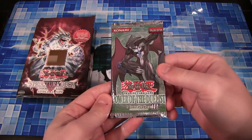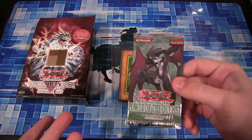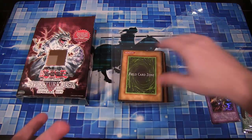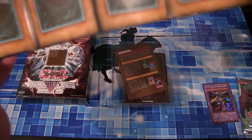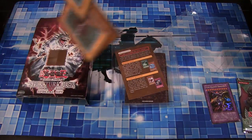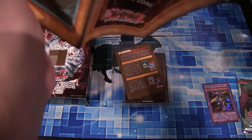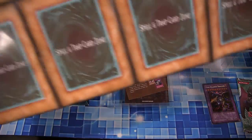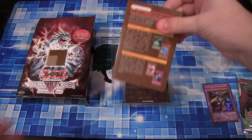You actually get a pack, which is Power of the Duelist — pretty cool. I always thought they should add a pack of cards to Structure Decks to make it more worth it. You get a paper playmat, and you can kind of see how this really dates the Structure Deck by looking at the zones — no Pendulum zones, and it's Fusion Deck zones rather than an Extra Deck zone.